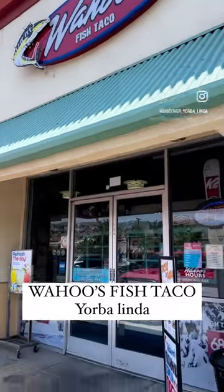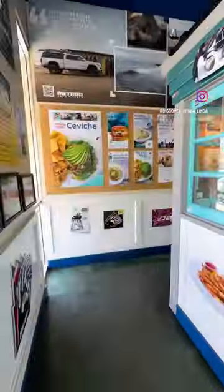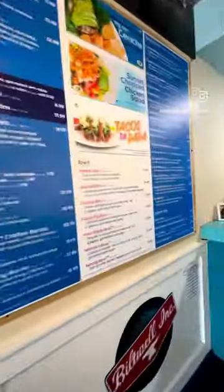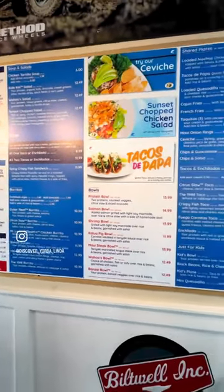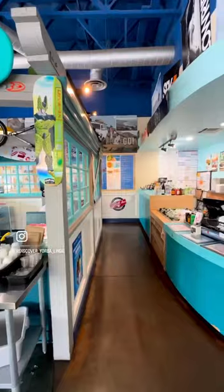On today's Your Belinda Lunch Spot Review, I'm taking my daughter to one of my favorites, Wahoo's Fish Tacos. It's located at the back of Savvy Ranch. Now they have burritos, they have tacos, they have bowls — a bunch of different things to order.